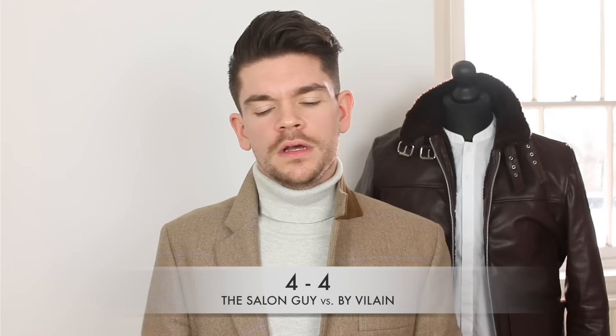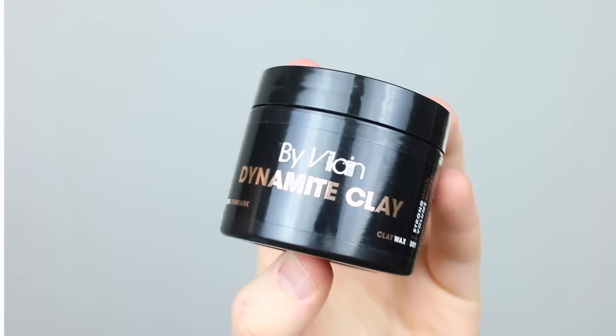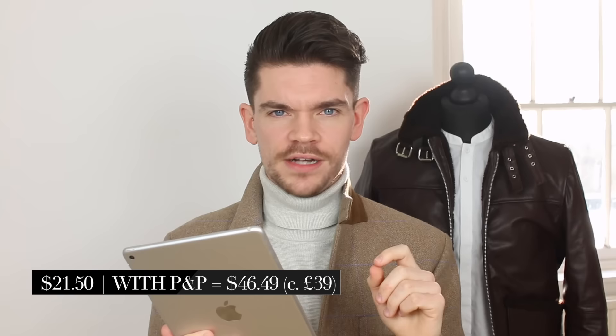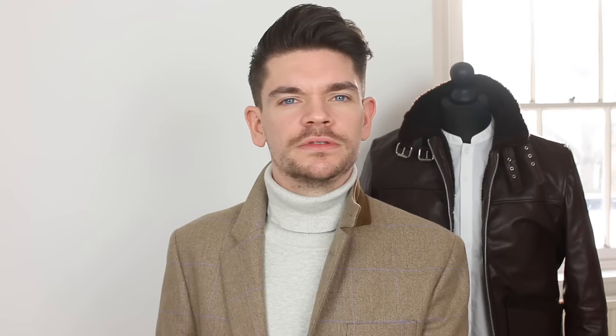Now price always comes down to where you live, the postage and packaging, the taxes and all of that — so I have linked both of them below so you can check them out for yourself. The By Verlaine one is £16, making it £20 or $20 with postage and packaging, and at $6 postage it makes it $26. The Salon Guy's one in the US is $21.50, with $5.99 postage and packaging making it $27.49. If you're in the UK it's still all worked out in dollars — $21.50 with a shipping of $24.99. So the point for price and value goes to By Verlaine.